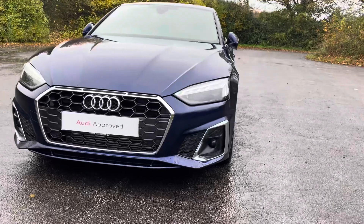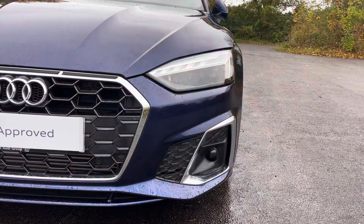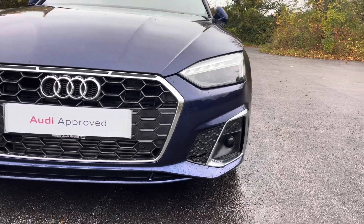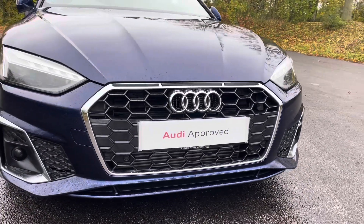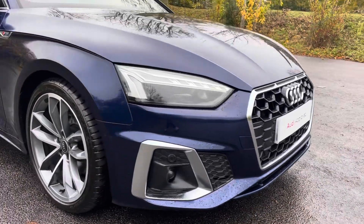Diving straight down to the front of the vehicle, you can see the impressive Audi Matrix LED headlights with dynamic indicators and LED daytime running lights. These look fantastic alongside the iconic single frame chrome trimmed Audi grille, giving the car a very sleek and stylish look.